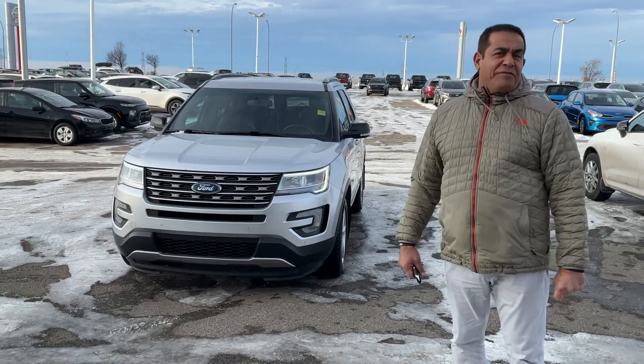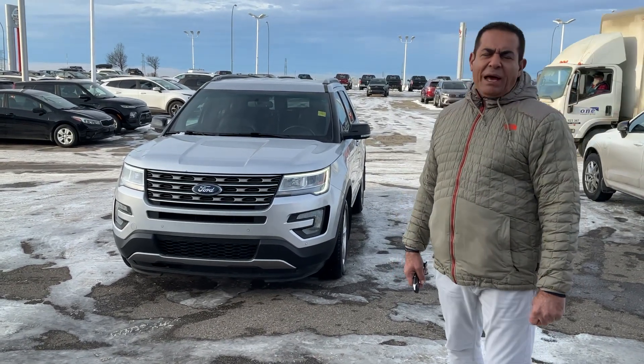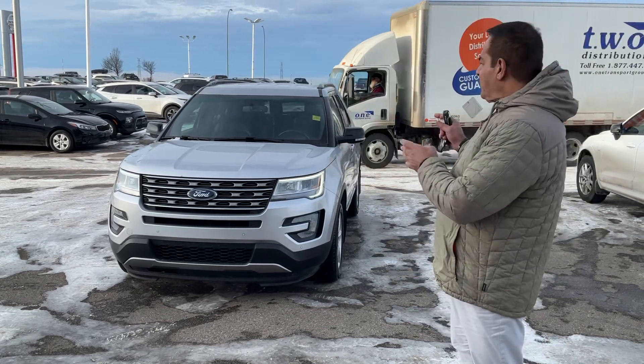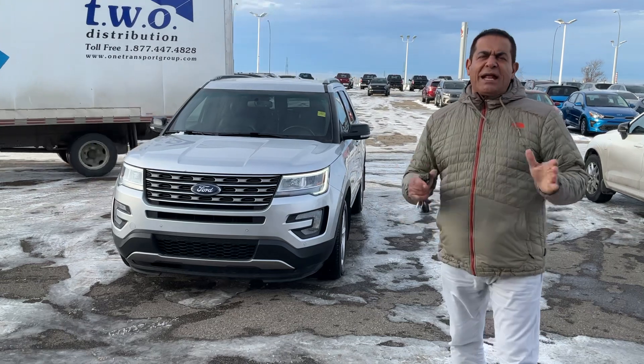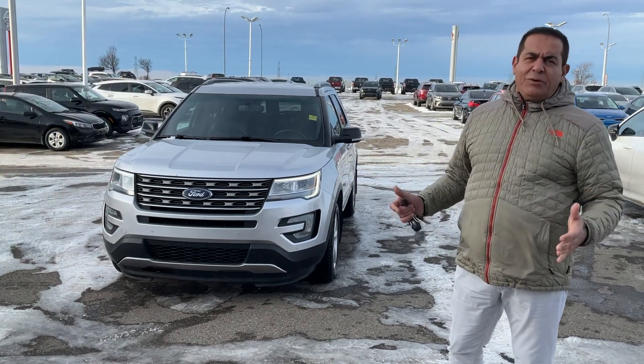Hi Xana, it's Mike here from Shubatia. I spoke with my manager yesterday about this beautiful 2016 Ford Explorer, so I thought I'd take a short video for you to see what it is all about.